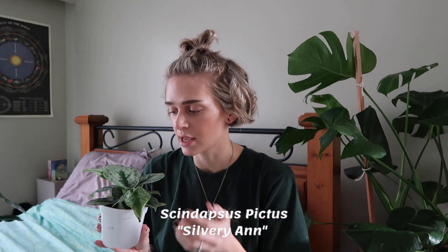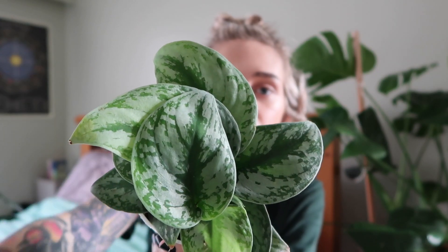The guy there, who I think is the owner, was super nice and helpful. The first plant I picked up there is this silver satin pothos, or scindapsus, which I already have and love — it's one of my favorite plants. But this is a variety with more silver; I believe this is the Silvery Ann variety — correct me if I'm wrong. It's got a lot more silver than the one I have, the leaves are quite big. I love this plant so much. I picked that up and it was ten dollars — all prices are in US dollars.